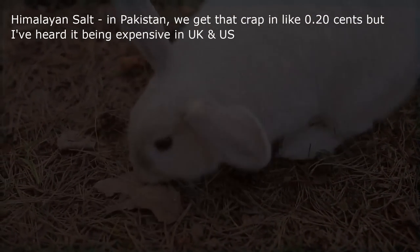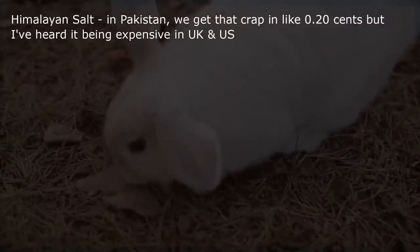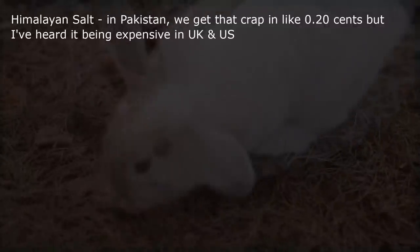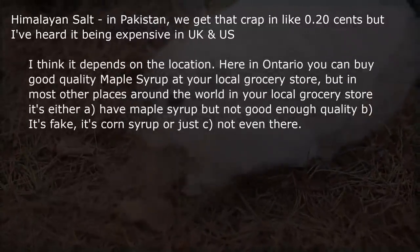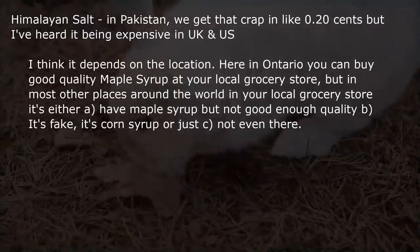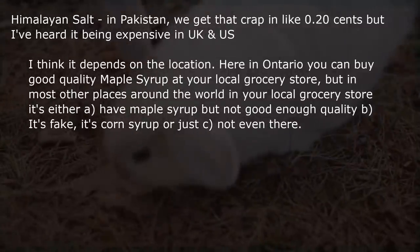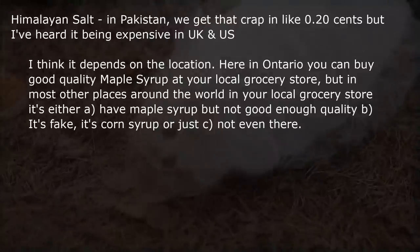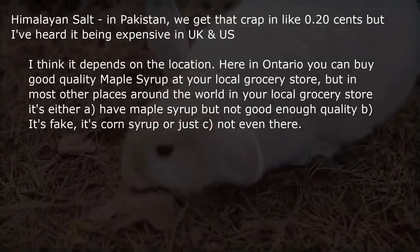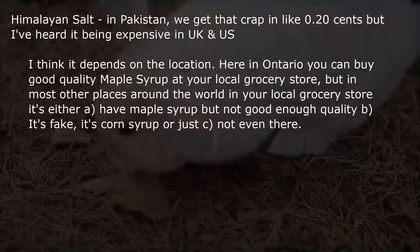Himalayan salt in Pakistan — we get that in like 20 cents, but it's expensive in the UK and US. It depends on location. Here in Ontario you can buy good quality maple syrup at your local grocery store, but in most other places around the world it's either low quality, fake corn syrup, or not even available.